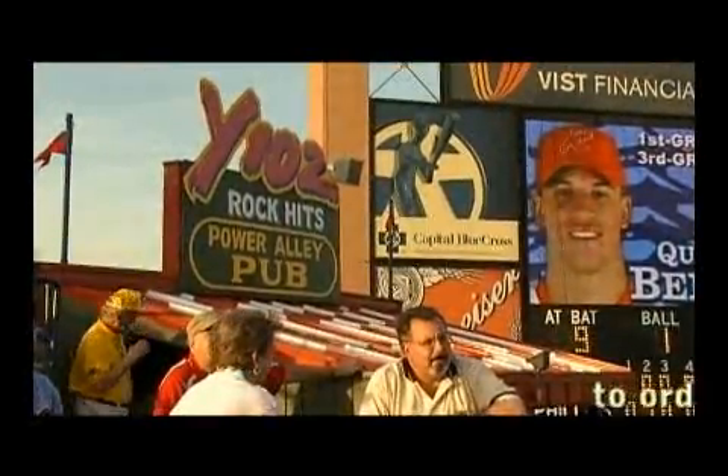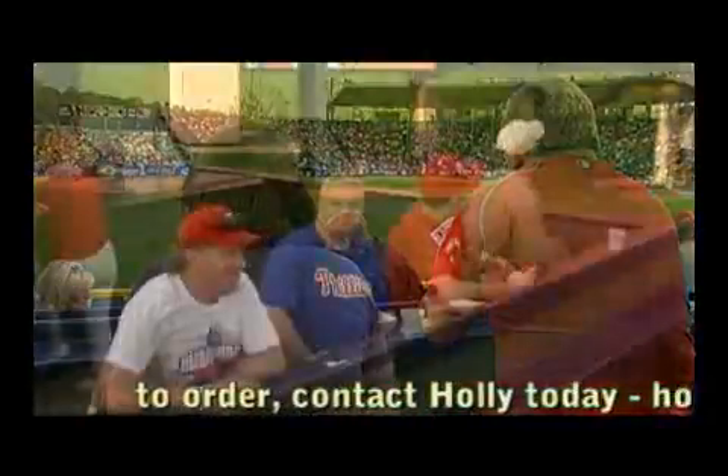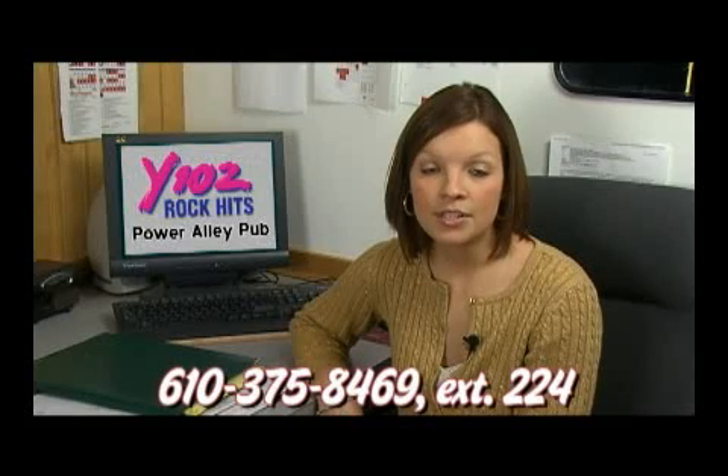The area features both individual seats and picnic tables and is located in prime home run territory. Enjoy a two and a half hour all-you-can-eat buffet as well as complimentary hot dogs and popcorn throughout the game. And for your convenience, the pub is staffed with its very own bartender.